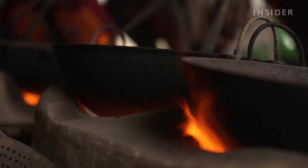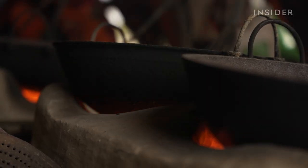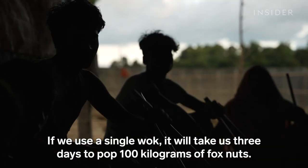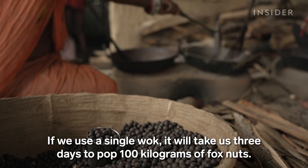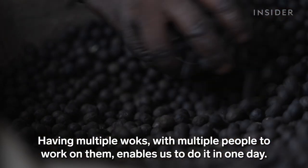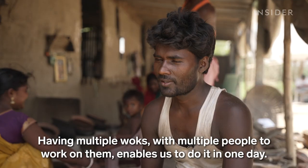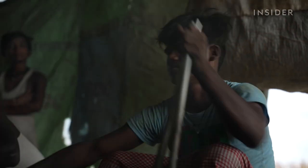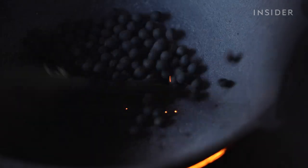The seeds roast in a series of six different woks so they can be carefully heated up. When a seed is ready to pop, it will make a crackling noise which is almost imperceptible.